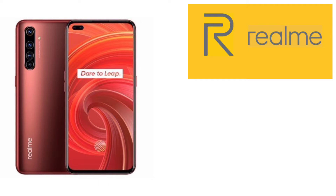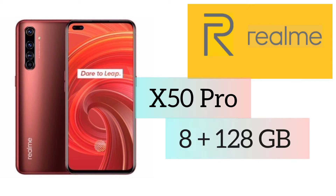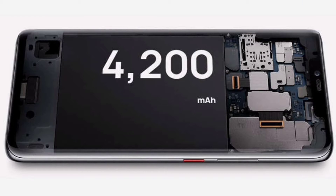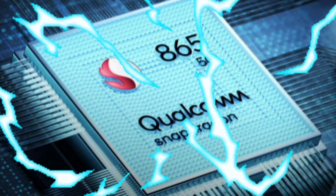Second place also goes to Realme, with the Realme X50 Pro 5G. This smartphone has similar specifications, but it provides only 128 GB of internal storage, which is why it's classified in second position. The camera system is the same — a 64 megapixel quad camera setup with a 32 megapixel dual front-facing setup — and it comes with a 4200 mAh battery and a Qualcomm Snapdragon 865 processor.